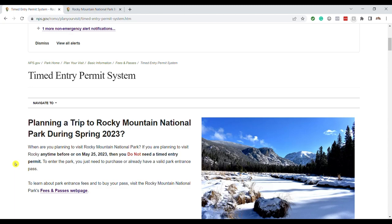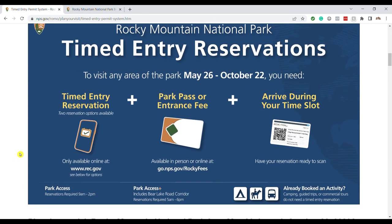Let's discuss the two different permit options for 2023. This is very similar to past years but there are a few differences. You need a timed entry reservation plus an entrance fee — they are not the same, you will need both. The entry reservation must be done in advance before you get to the park. The entrance fee you can handle at the entrance station when you arrive.